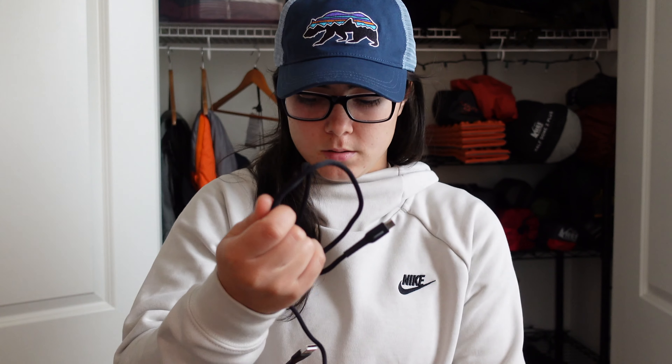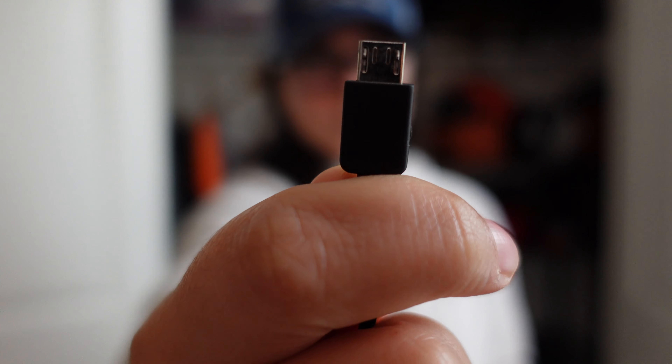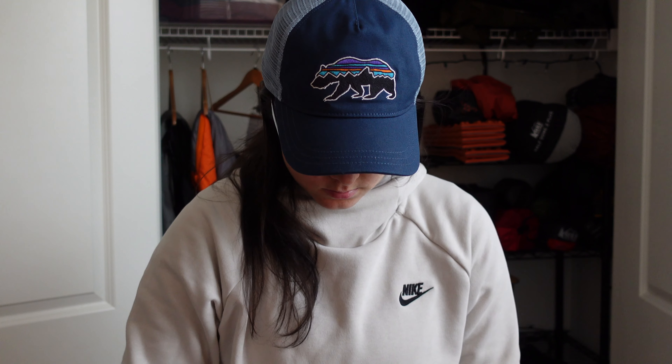I have a cable charger, and then the old-style cable — I don't know what you call this. And then a Power Lock.